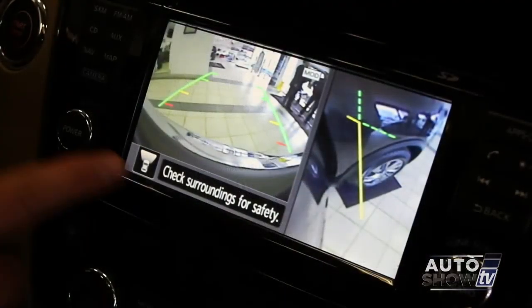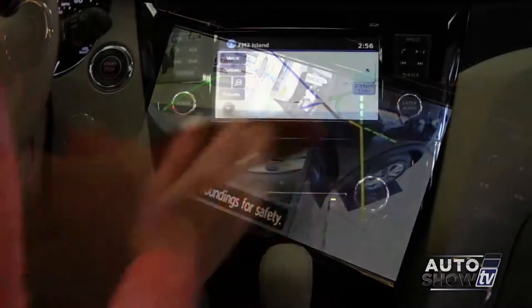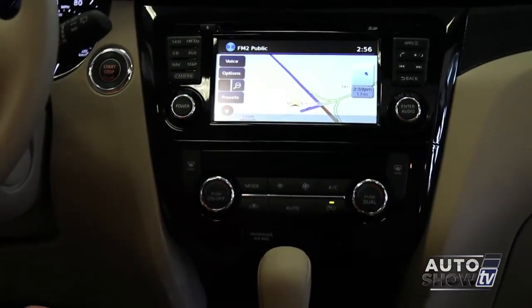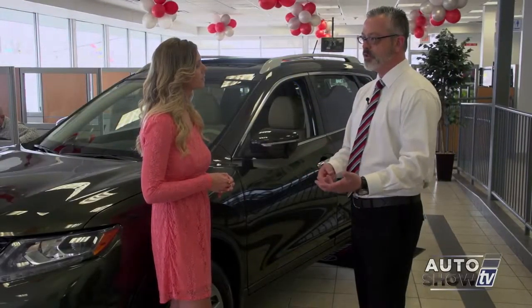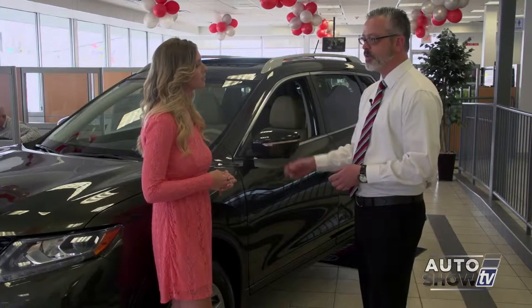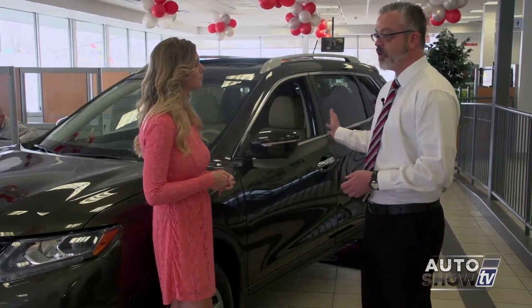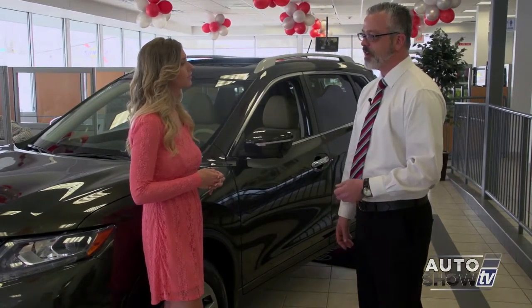There's a lot of standard equipment that is really useful, including backup cameras, color monitors, and Bluetooth hands-free. You can also stream music from your phones and devices wirelessly through the Bluetooth system. There's also available third row seating capability that can help out larger families.